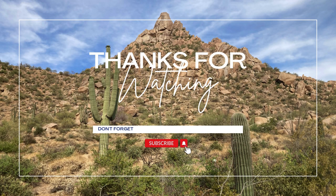Thank you for watching. We hope you enjoyed this video trail guide for hiking the Pinnacle Peak Trail. If you enjoyed this video, subscribe to our channel for more trail guides and tips for exploring Arizona.